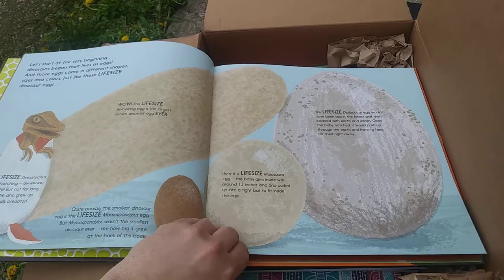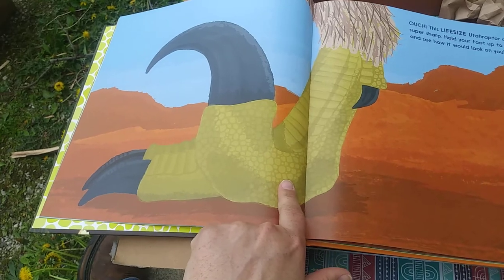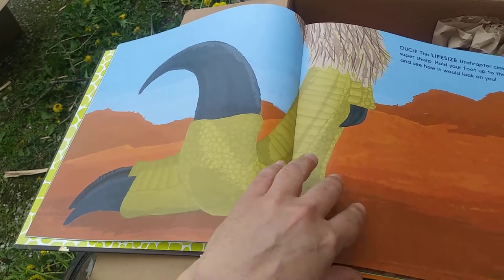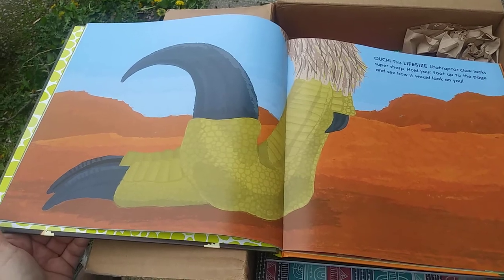Diplodocus, mysasaurus... Whoa — life-size foot of a Utah raptor claw. That's big! Let's see what else we got in the box.